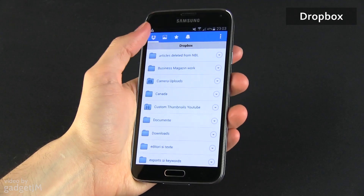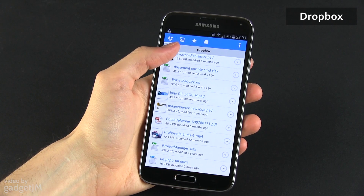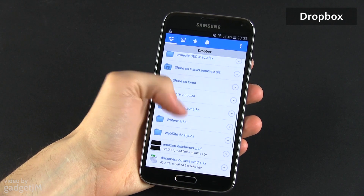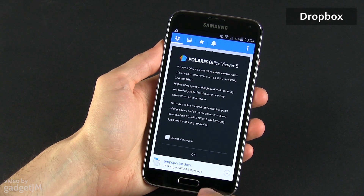First on my list is Dropbox, my cloud storage solution of choice. Samsung does include 50GB of free Dropbox storage space with the S5 available for 2 years, so if you're not using this service already, that should at least convince you to give it a try. I for one use Dropbox to sync various files between different devices and to quickly move content from one device to another.